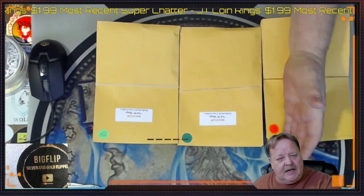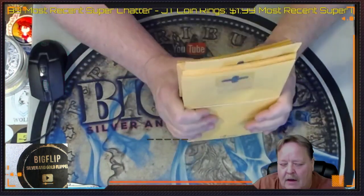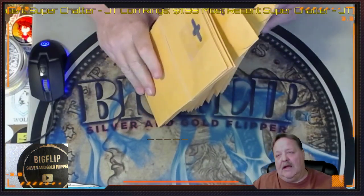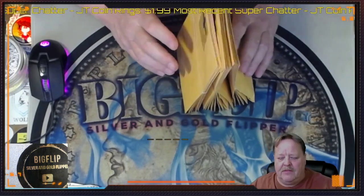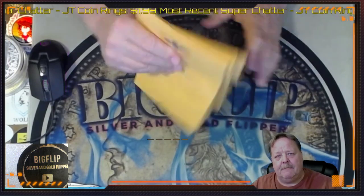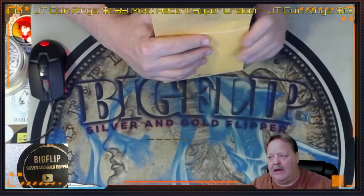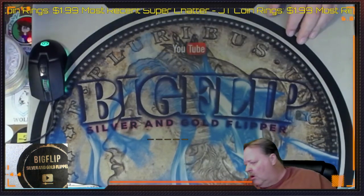If you're interested in them, go ahead and go to my website, Big Flip Coins, on the Google bar, and you'll be able to find my website where you can purchase coin roll hunts. If you're interested in getting signed up for an auction sheet in the future, there is a Weebly sign-up sheet right there at the beginning of the website. All you have to do is fill it out, and I will get an email and get you entered.